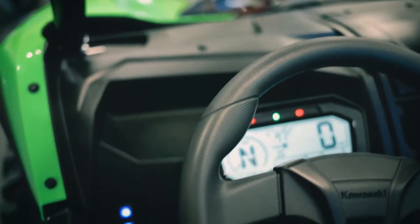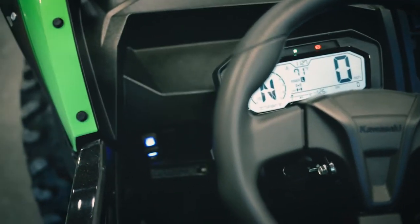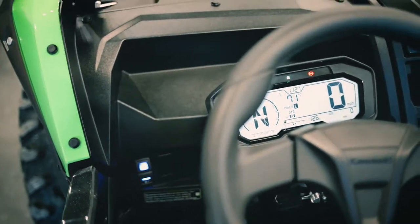We've got it in fast mode right now in high range. We've got an LCD display that's right through the steering wheel. Visibility is nice and easy to get access to all your features. Definitely got a lot of get up and go.